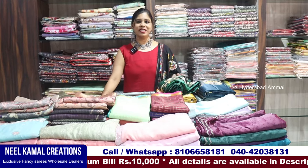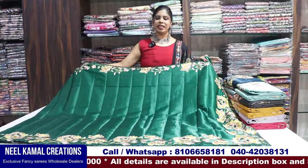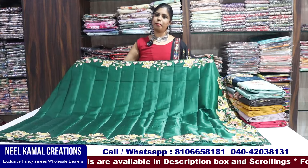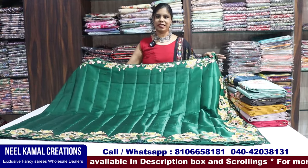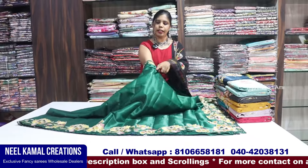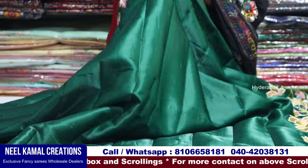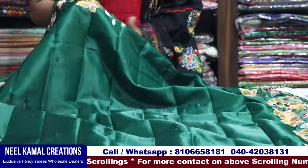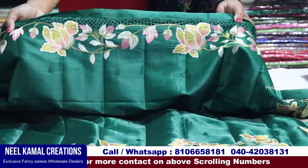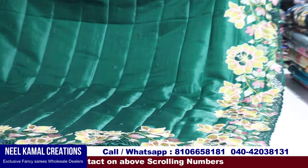So let's go to the collection. We will start with this collection. We will also be able to get some of these designs. We will apply a green color. We will see the zoom and also the embroidery work on the top, as well as the cut work.